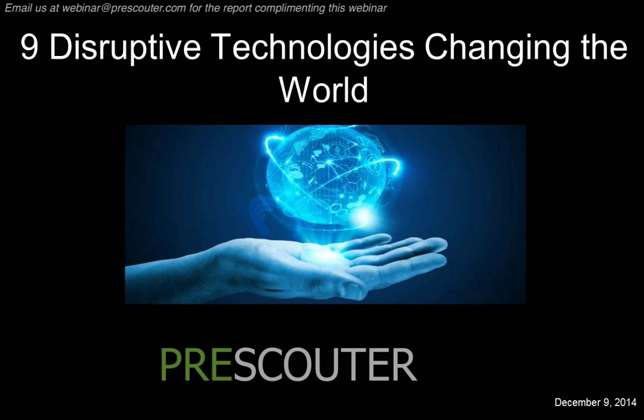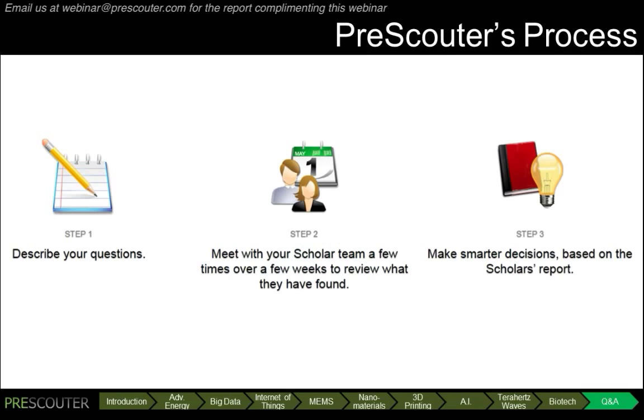If any of these technologies have been of particular interest, we'd be happy to chat with you about how we might be able to work to explore some of these technologies. In fact, what you've seen here is a sample of Prescouter's service. Typically, clients provide us with a statement of work. In this particular case, we have broadly looked at nine disruptive technologies. In the second step, our team has a teleconference similar to this webinar, but where we would have interactive discussions with you and your teammates on the findings. And then in the last step, we compile our findings into a report for you and your teammates to disseminate internally.